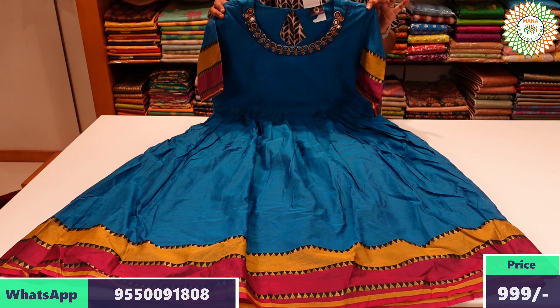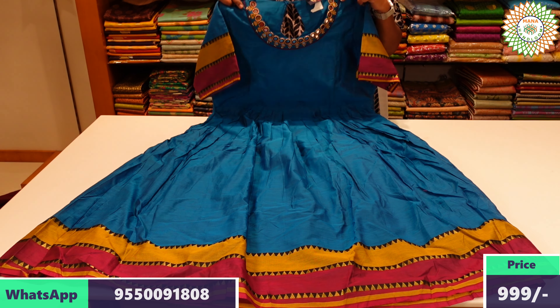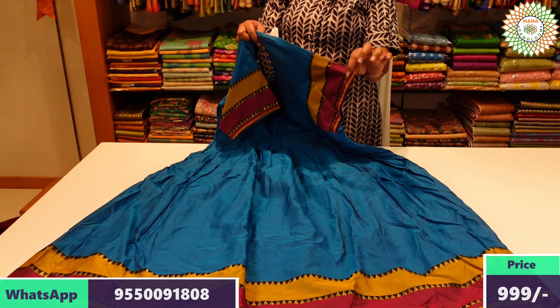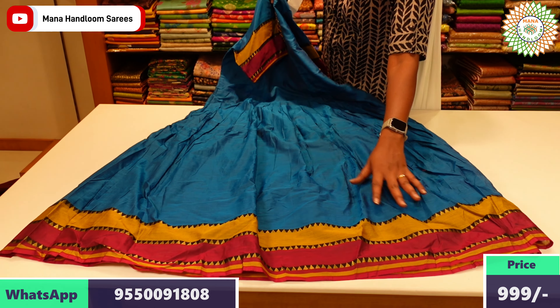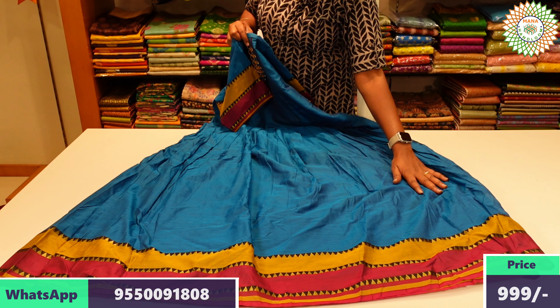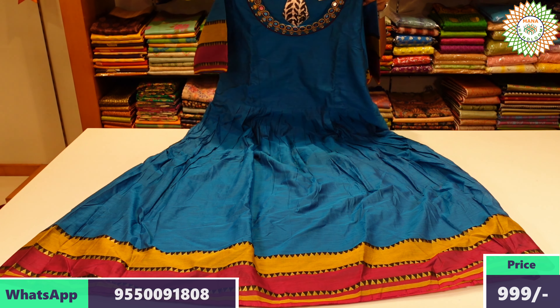It is a beautiful long frock. You can use the elbow-length sleeves. It has a granular view of the elbow and bands. It features a border at the bottom with a borderline design. The fabric is very smooth.